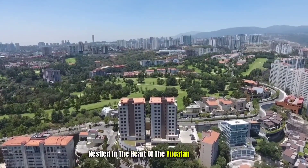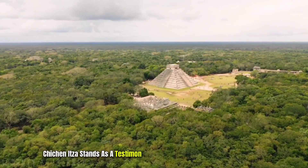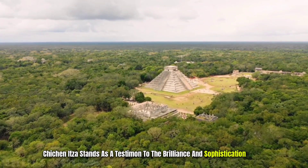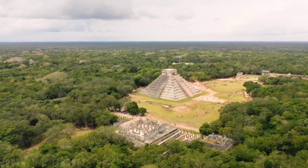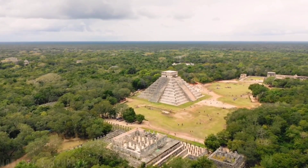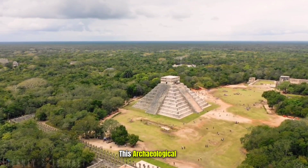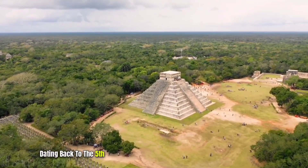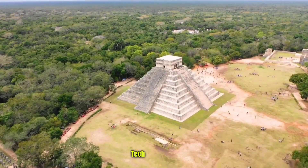Nestled in the heart of the Yucatan Peninsula in Mexico, Chichen Itza stands as a testament to the brilliance and sophistication of the ancient Maya civilization. This archaeological site, dating back to the 5th century AD, showcases a unique blend of Mayan and Toltec influences.